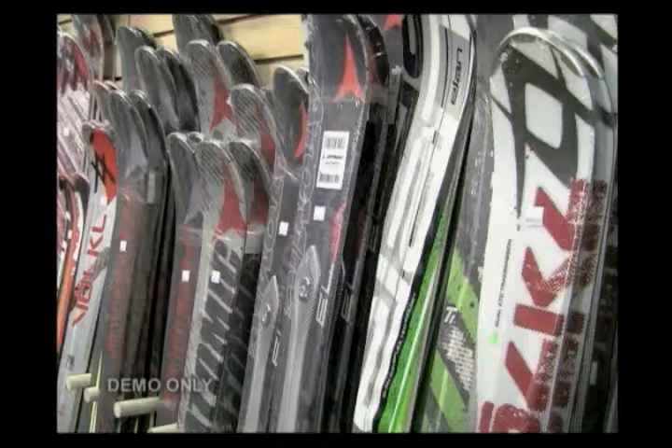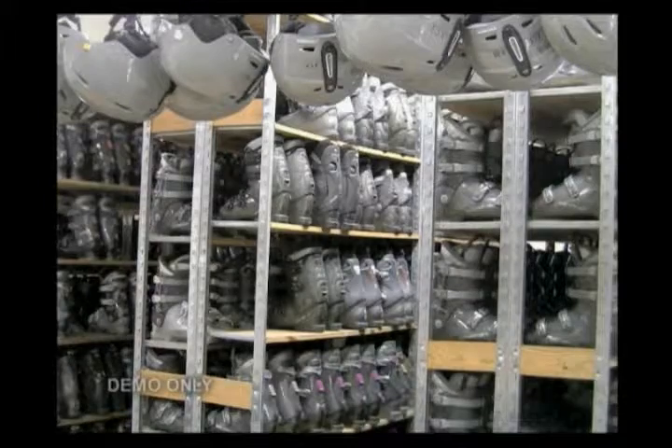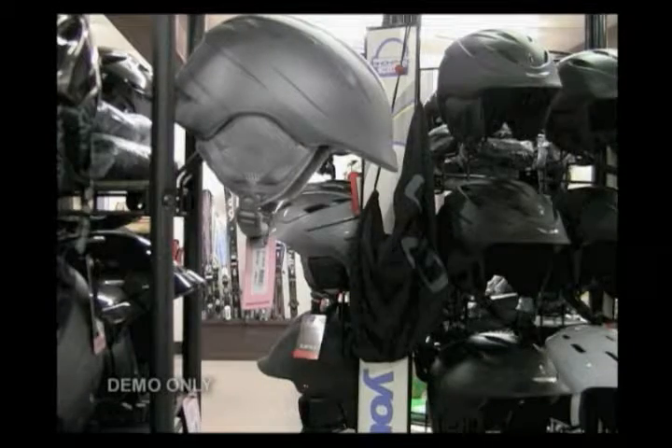Full service so we can tune the skis, mount the bindings, check the bindings, do everything you need for the hard goods. And then your rentals — full service rental shop from season rentals to your daily rentals, everything you're going to need.